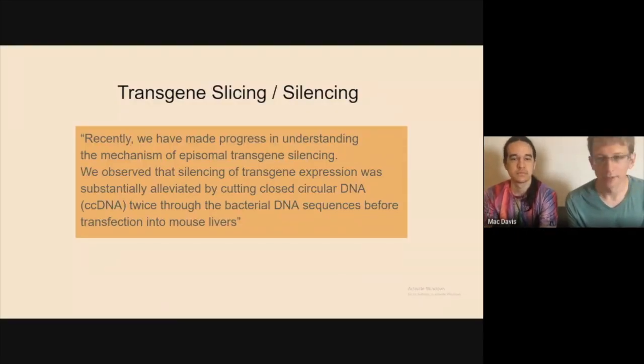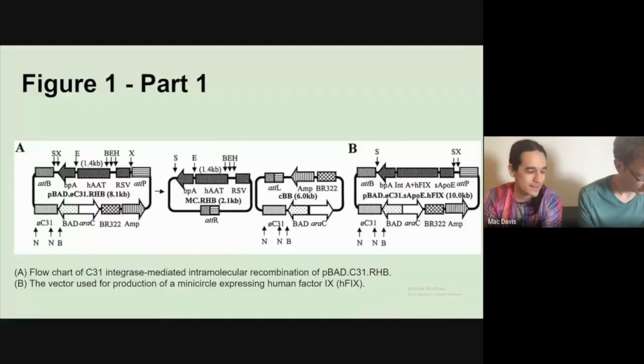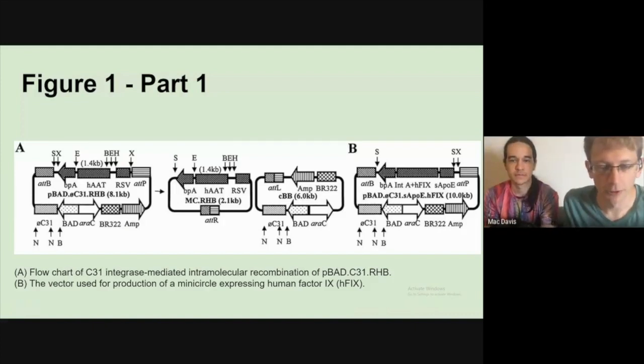There was a lot of research into plasmids in the 1960s and 70s, then it died down, and there was a resurgence in the early 2000s when they started figuring out why the plasmids were getting silenced. This paper is from 2003 and counts as one of the early papers where the word minicircle is used. This diagram is very similar to the first one shown — Walter, go ahead and break down each of the components.